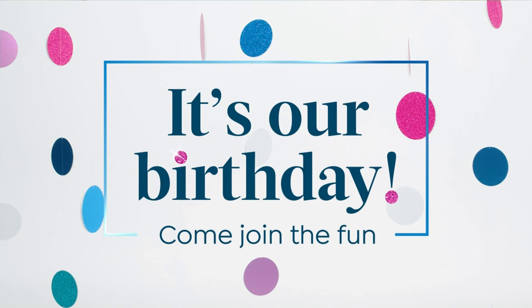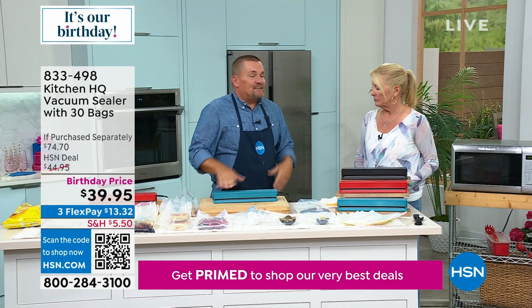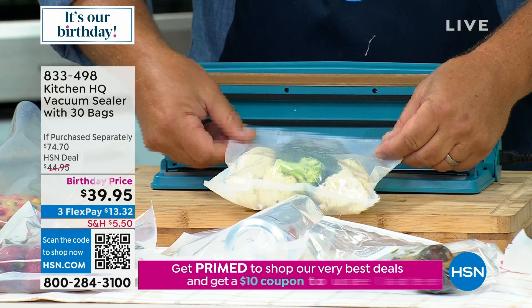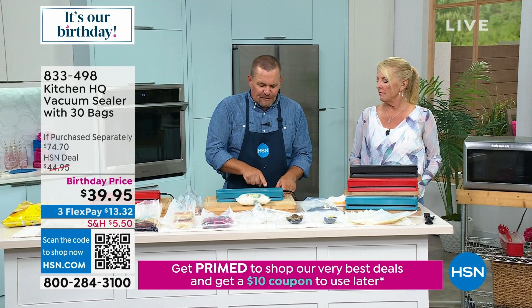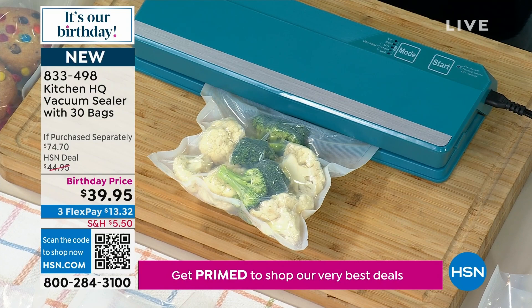Brand new sealer — talk about saving money and saving time. This little vacuum sealer is unbelievable — it gives you the same commercial vacuum power you get when you buy things vacuum sealed in the grocery store. It comes with the bags. All you do is place it inside, close the lid down, and all the settings are on top — start, vacuum, seal, dry. You can do an entire meal, or soft foods like breads or berries. Just push start and watch what happens to the bag: it vacuums out all of the air. We all know air is the enemy of food.